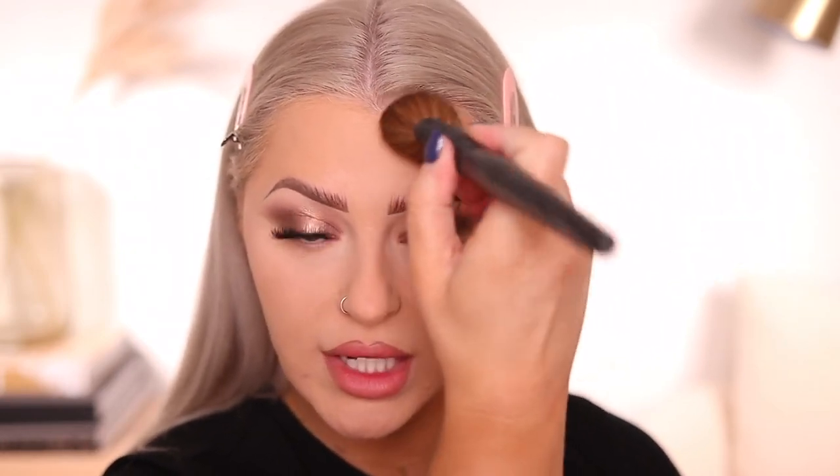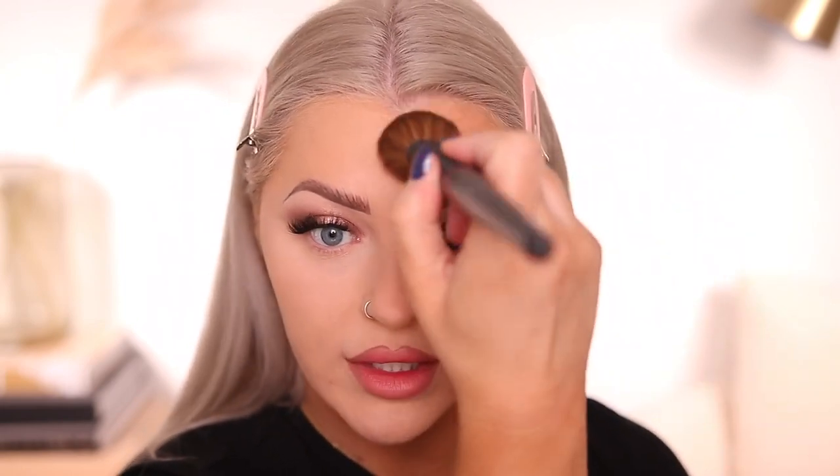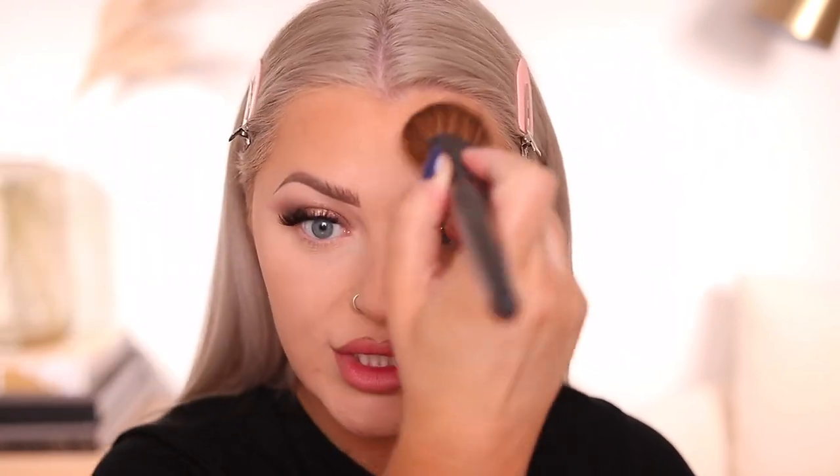So to start, I'm going to go in with the new shade — the bronzer — and I want to see how this blends on the skin. It does appear to have a glow to it, which is sort of the vibe with Hourglass products. This is not something you're going to get a matte contour with; it's going to give you a really nice sheen and make your skin look healthy and bronzed. So far, so good — it's really pretty. It's definitely warm, but I like the tone.